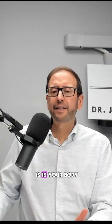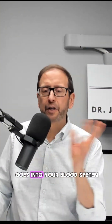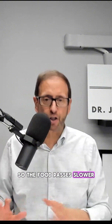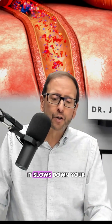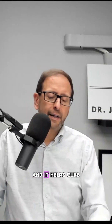A GLP-1 agonist is based on a hormone or peptide your body naturally produces called GLP-1. GLP-1 goes into your bloodstream and attaches to your liver, digestive system, and brain. It slows down your digestive system so food passes slower and you don't get as hungry. It causes your pancreas to release insulin, which takes sugar out of the blood. It also slows down your internal production of glucose by inhibiting glucagon — a process called gluconeogenesis — and it helps curb your hunger in the brain.